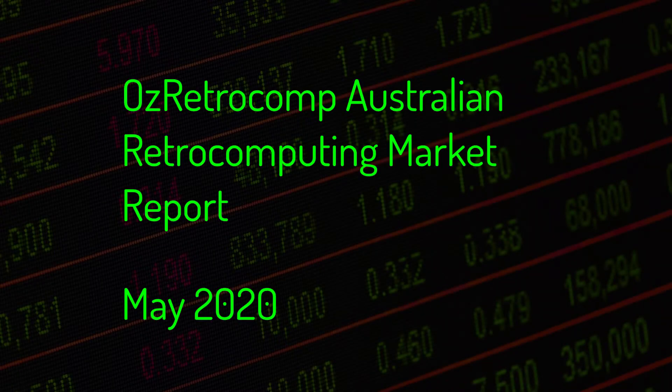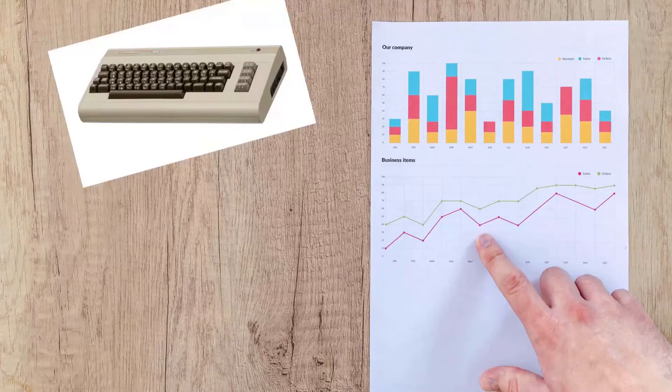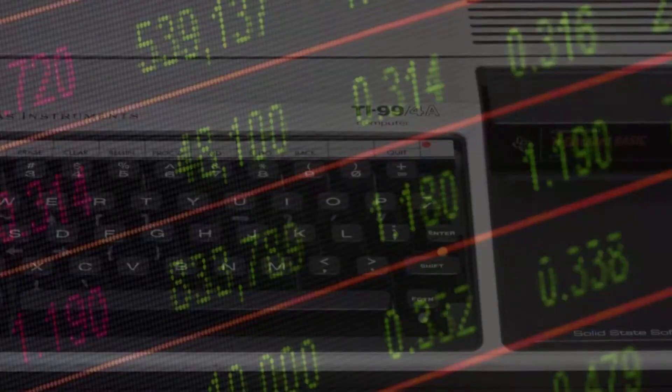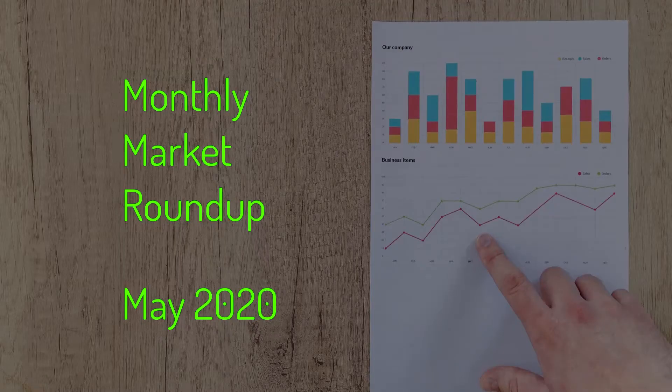This is the AusRetroComp Australian Retrocomputing Market Report for May 2020. This video includes a snapshot of the most popular retrocomputers on ebay.com.au during the month, as well as a longer-term look at a number of machines that regularly appear on the Australian market. I'd like to thank you for the response to the April report. When looking at May's eBay results, it became clear that a couple of market segments may benefit from a few tweaks to my reporting methodology — more on that shortly.